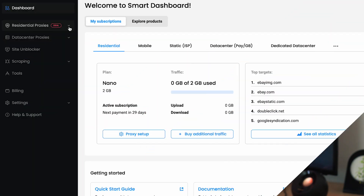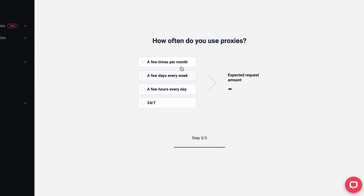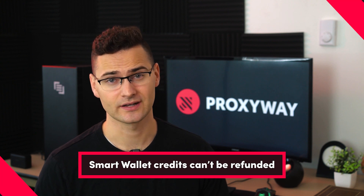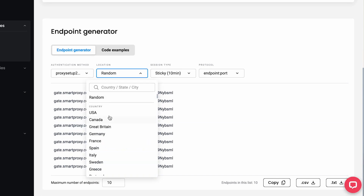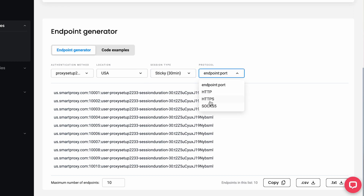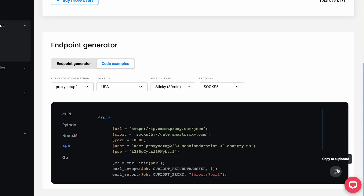Everything is neatly sorted by product type: residential, data center proxies, site unblocker, and scrapers. Want to get to mobile proxies? Just hit the residential proxies drop-down and there they are. Before you purchase a plan, use the smart plan recommendation tool — specify what products you need, how you'll use it, and the tool will suggest the most optimal plan. When ready to purchase, you can pay directly by card, PayPal, or cryptocurrency. Another option is buying SmartProxy wallet credits, though keep in mind those credits can't be refunded. Setting up proxies is simple: authenticate with credentials or use IP whitelisting, then use widgets to choose geolocations, set rotation parameters, and proxy protocol. Copy your endpoints directly to a clipboard, download an IP list, or get a code snippet in multiple programming languages for your scripts.